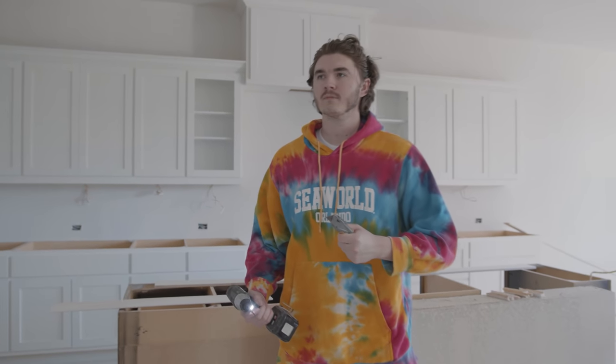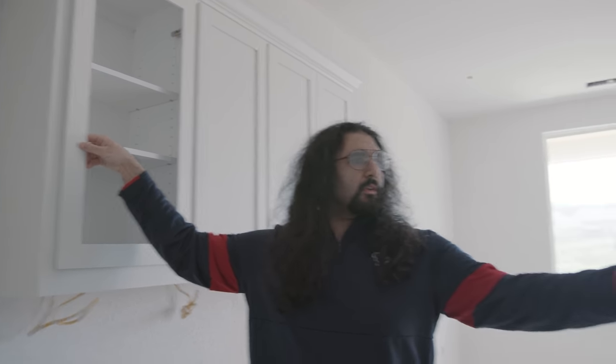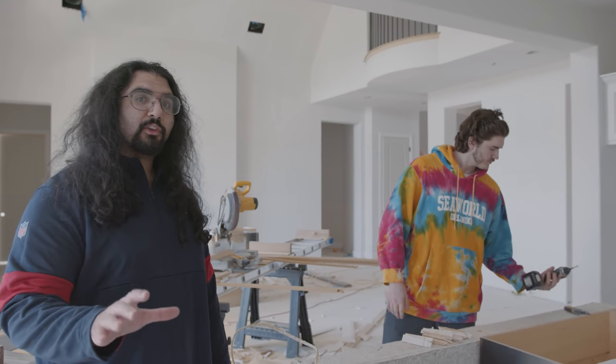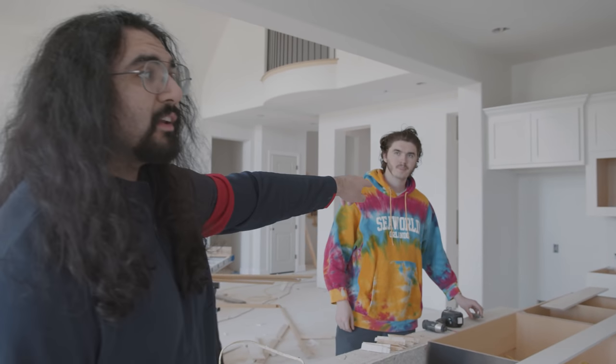The last time you guys saw the kitchen there was absolutely nothing in here. Now you can finally see a little bit of visualization of what we're going to have. They put these doors in here - you know I'm bad with pulling things, so we made that one easy so I could just do this. It's open so we can put fine china in there - though I'm probably just going to put paper plates in there realistically. This is where all the cooking is going to happen. We're going to do a lot of cooking streams - the best cooking streams you've ever seen are going to happen in this house. The refrigerator is going to go over there, and that is where food that is not going to stay for three months unused is going to go.